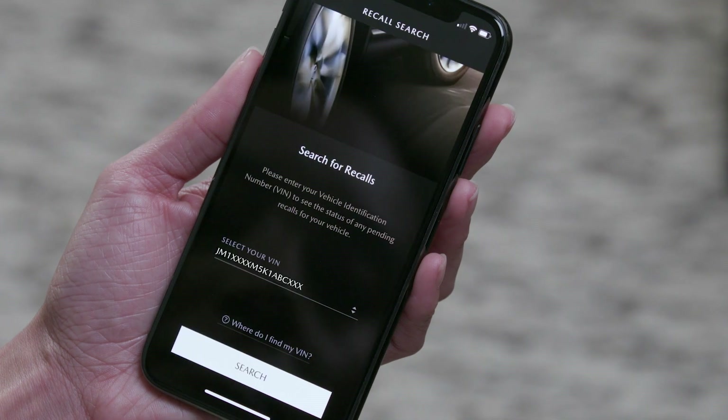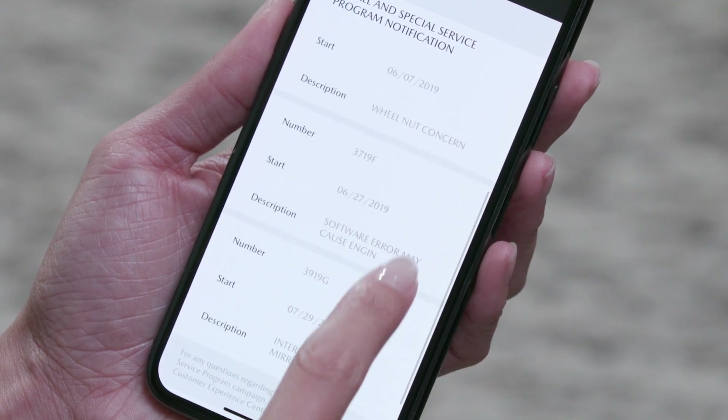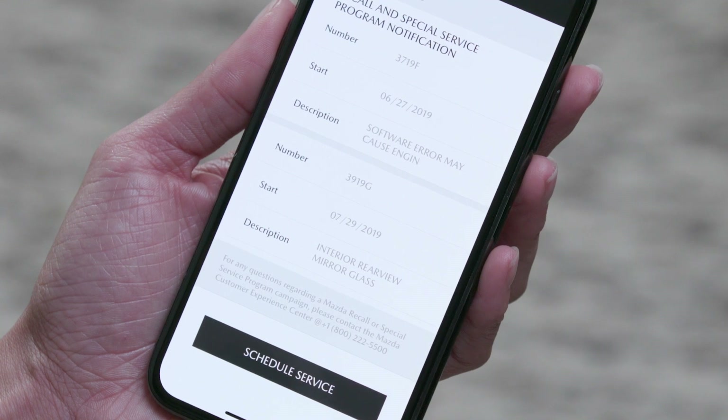Recall Search gives you a quick way to check for any recalls that might have been issued for your vehicle. Simply enter the VIN number of your Mazda and touch Search. Along with details on any outstanding recalls, Schedule Service makes it easy to get set up with your dealer.